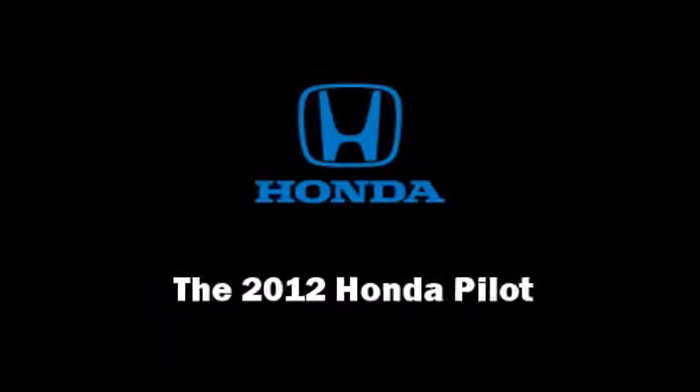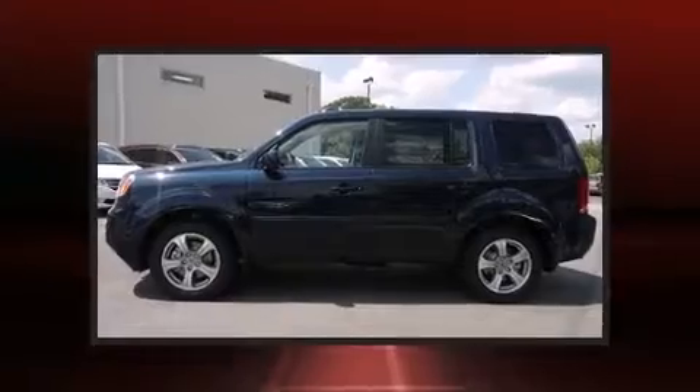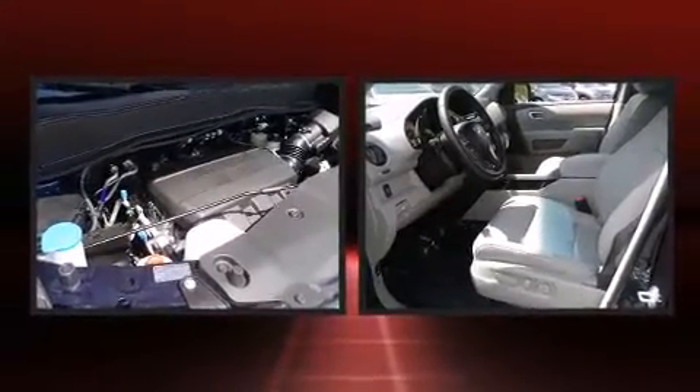Sensibility and practicality define the 2012 Honda Pilot. It features an automatic transmission, front-wheel drive, and a 3.5-liter six-cylinder engine.